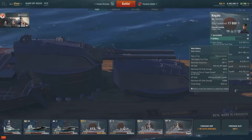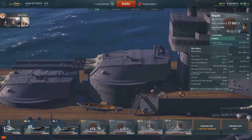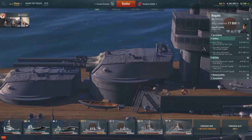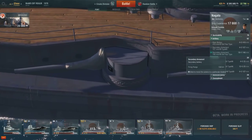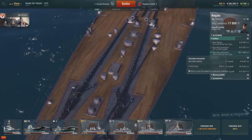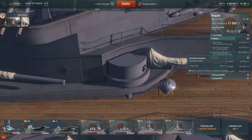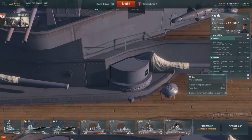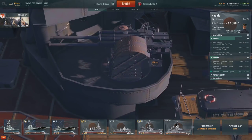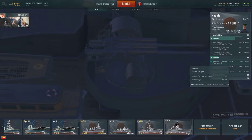During the modernization, the underwater torpedo tubes and the two forward 140-millimeter guns in the casements were removed. All remaining 140-millimeter guns had their elevation increased to 35 degrees, increasing their range to 20,000 meters. The single 76-millimeter AA guns were replaced by dual 127-millimeter guns. The Nagatos, in 1939, were also equipped with dual and triple 25-millimeter guns.